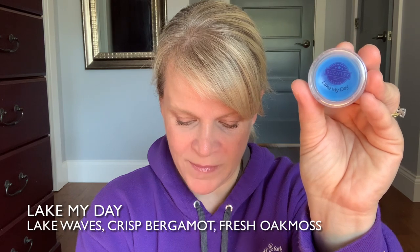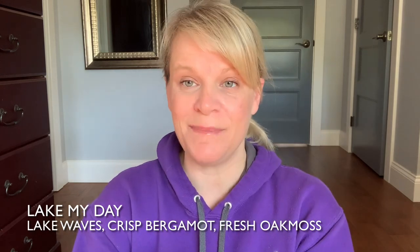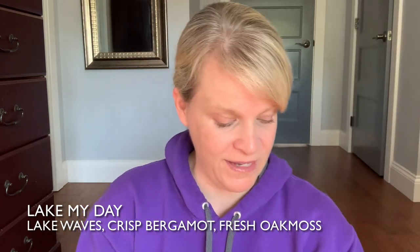I did struggle a little bit picking the longevity scents for this video because typically spring and summer is not known for its longevity. Longevity often comes from having lots of bass notes, and spring and summer scents tend to not have as many bass notes. Scent number three is Lake My Day — I remember warming this and thinking it lasted very long. The scent notes are lake waves, crisp bergamot, and fresh oak moss. It smells like a masculine, aquatic cologne scent, and if those are the type of scents you like, then Lake My Day is fairly long lasting.